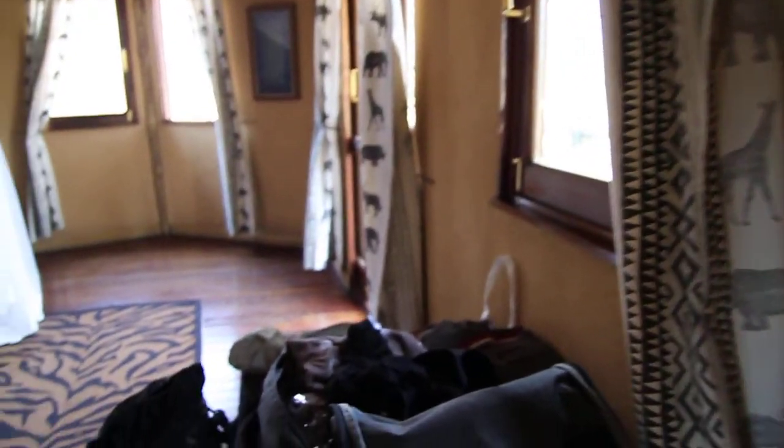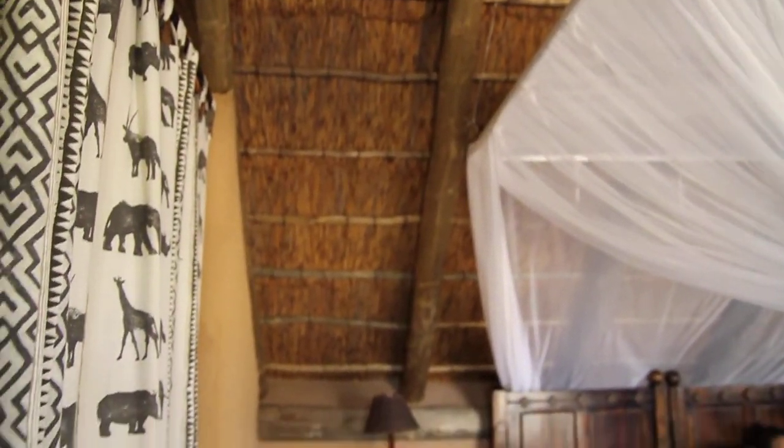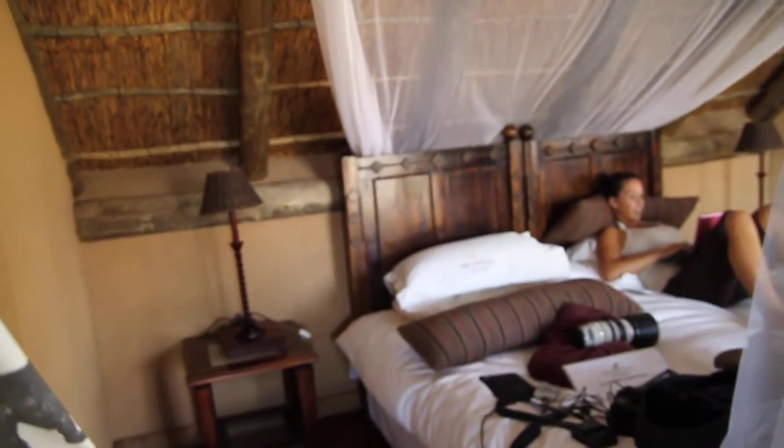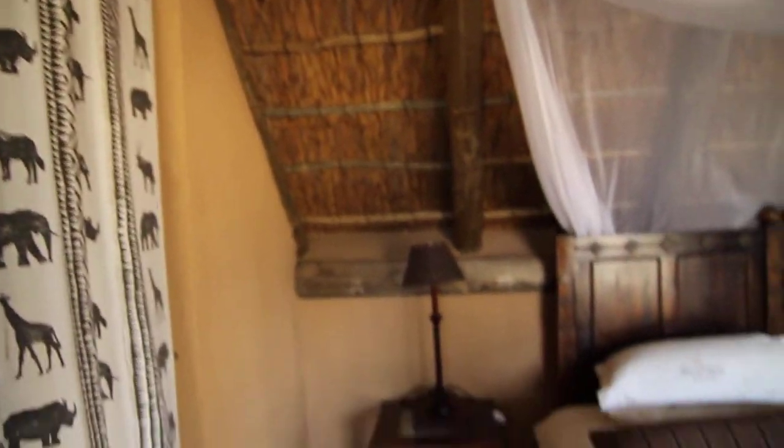Here is the room. For whatever reason there's only one bed, so I'm sleeping on the floor, on the couch, or in the closet. There's a second door out, and a mosquito net.